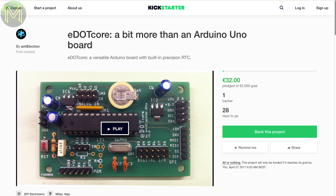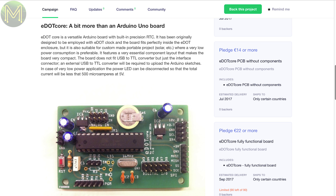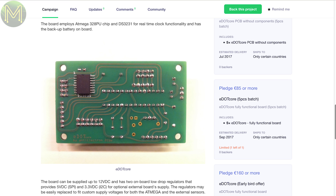The E-Dot Core is another through-hole plated PCB containing an Atmega328, DS3231 RTC, USB, and pushes out all the GPIOs from the Atmega. Can be powered from 12 volts DC.